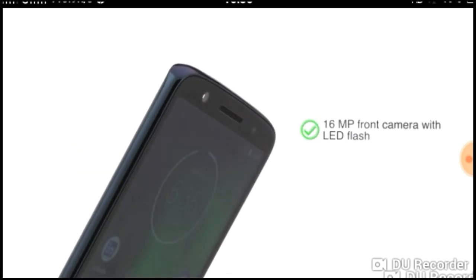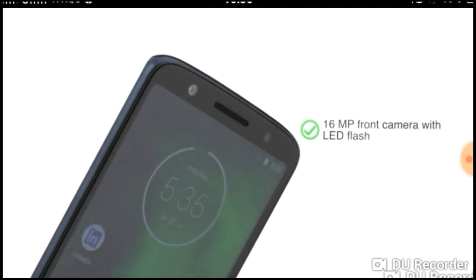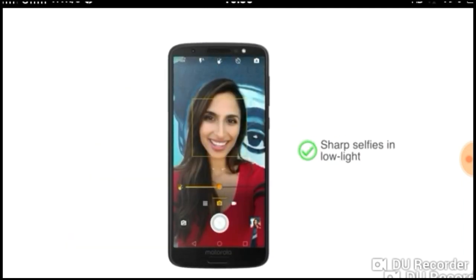The phone also has a 16-megapixel front camera with front LED flash for sharp selfies even in low light.